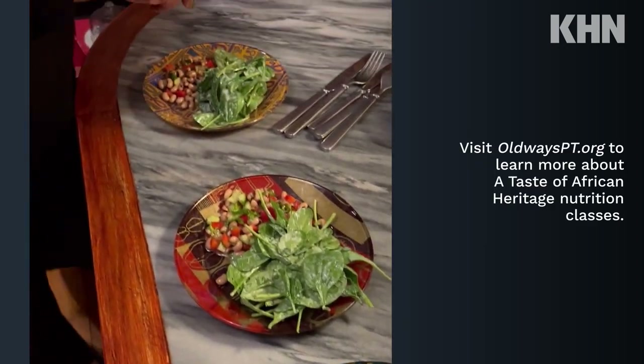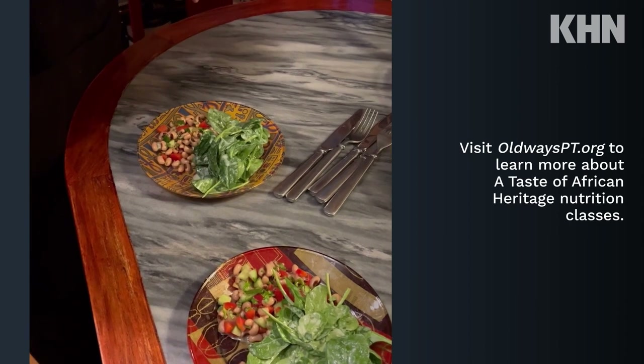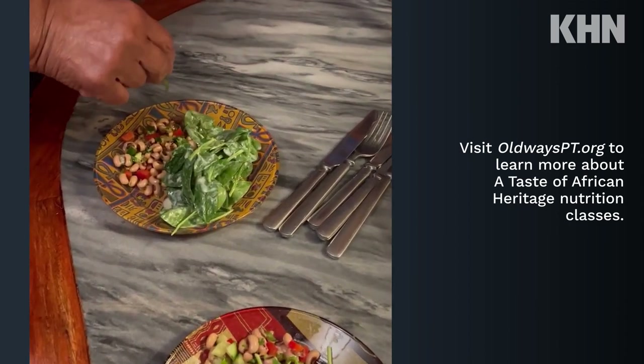Visit oldwayspt.org to learn more about in-person and online A Taste of African Heritage nutrition classes. We're going to have some good eats today.